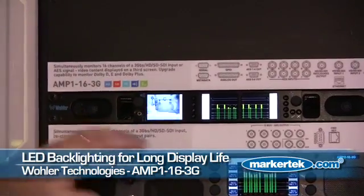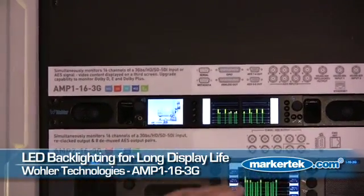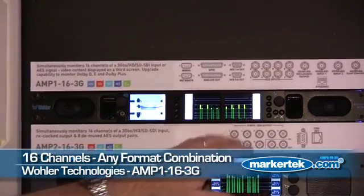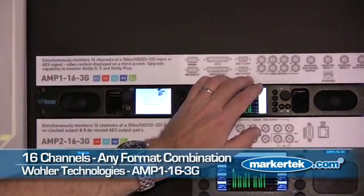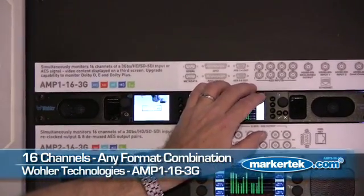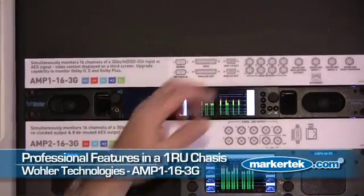It's LED backlit in a 1RU, so that means long life versus a traditional LCD screen. You have 16 channels of audio in any combination: 3G in, 3G out, down convert out, AES in, AES out, analog out. It's a powerhouse 1RU unit that we're very proud of.